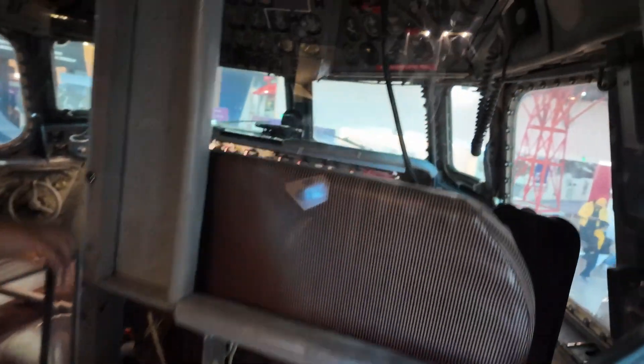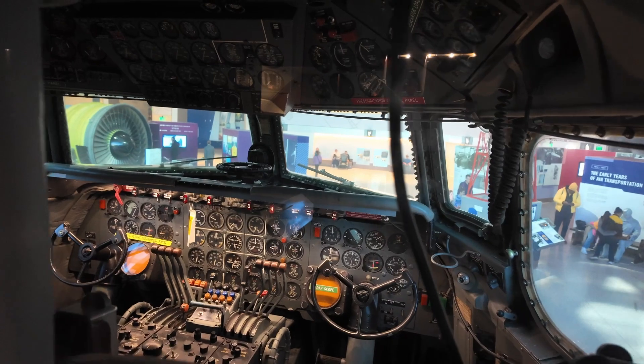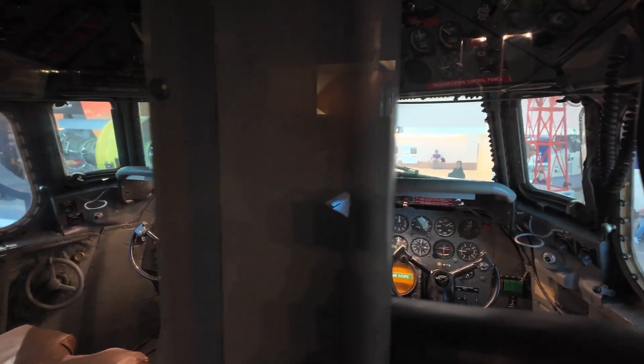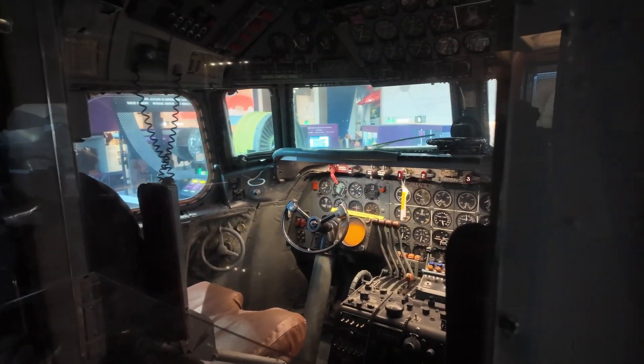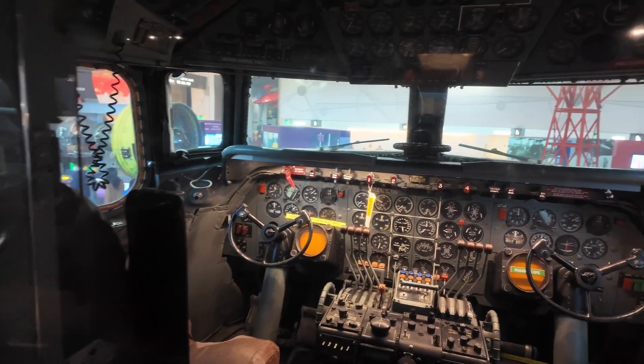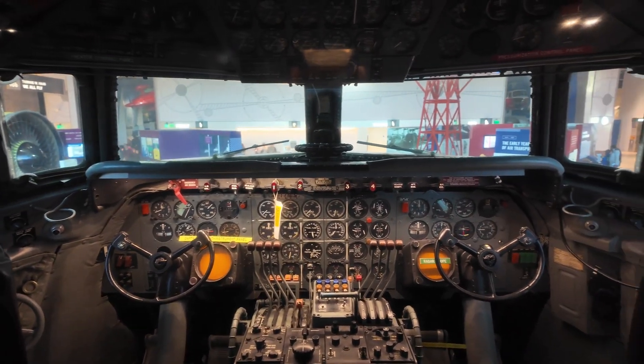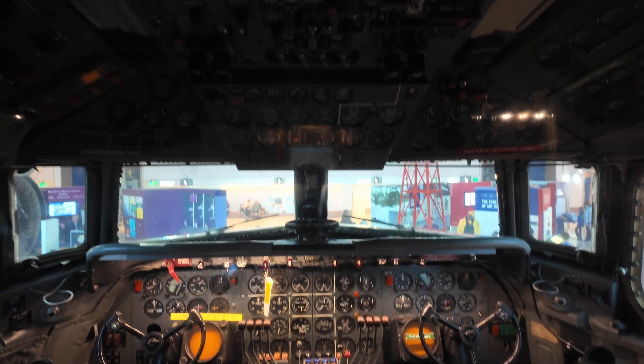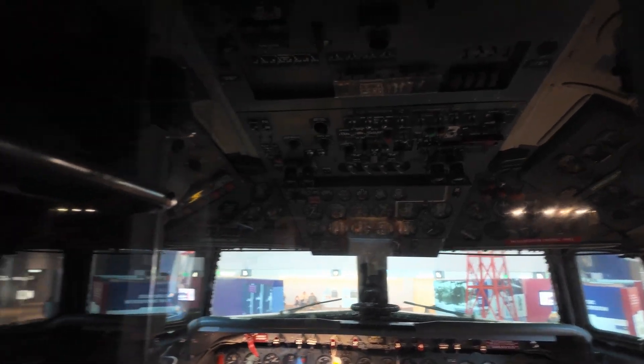Hi guys, welcome back to my channel Music and Tech, this is Kevin. We are looking inside the cockpit of an old passenger plane. Look at the controls — there are so many switches up and about inside the cockpit.